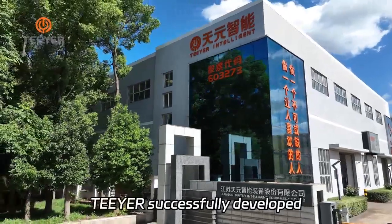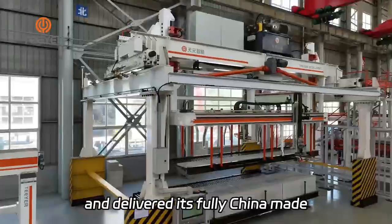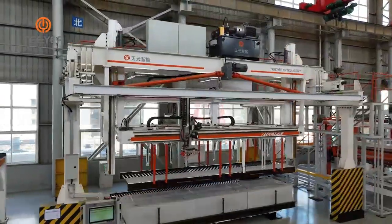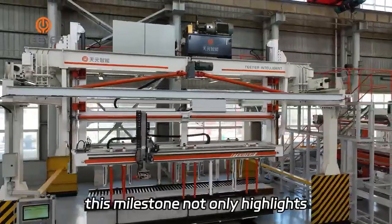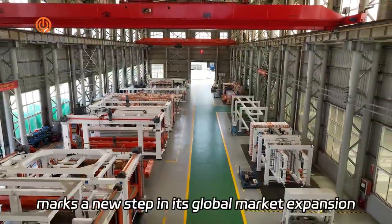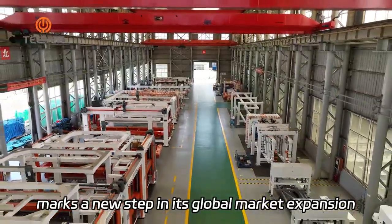Recently, TIER successfully developed and delivered its fully China-made green cake separator to the CISAAC project for the first time. This milestone not only highlights TIER's commitment to independent innovation, but also marks a new step in its global market expansion.